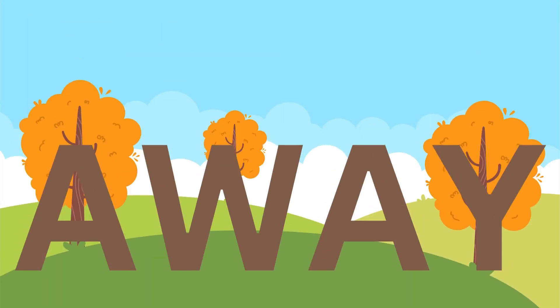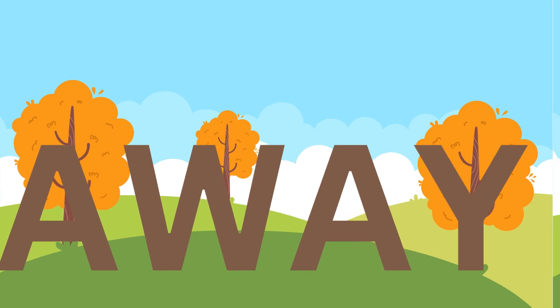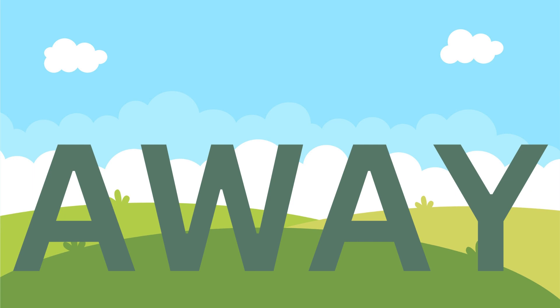Away. A, W, A, Y. Away. Away. A, W, A, Y. Away.